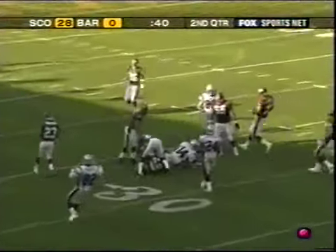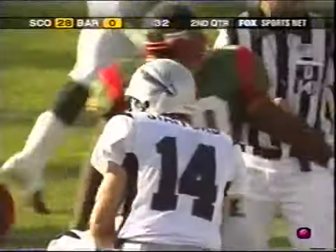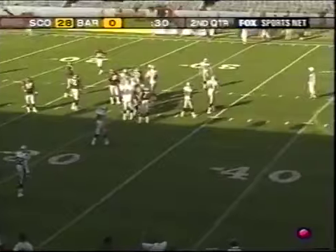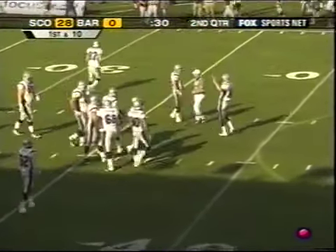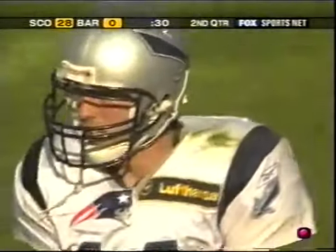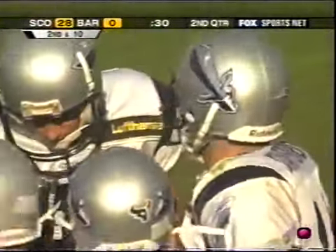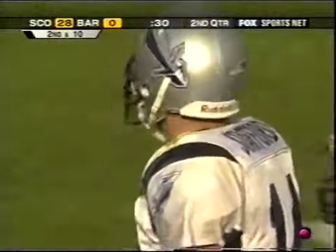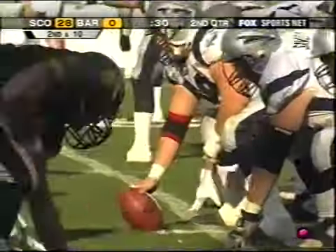Stafford will scramble and slide inside the 30 for a first down. Clock continues to roll — everything seems to be going right for Scotland. Now they're in their two-minute offense. Stafford will ground the ball, stop the clock — second down and 10, 30 seconds left, first half. Scotland prides itself — it doesn't really make a difference who's in the offense, they're going to execute their game plan. The balls are going to be thrown to positions, and if you're in that position, you're going to get the ball.